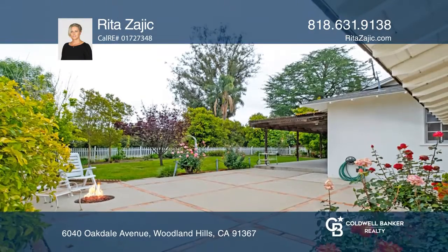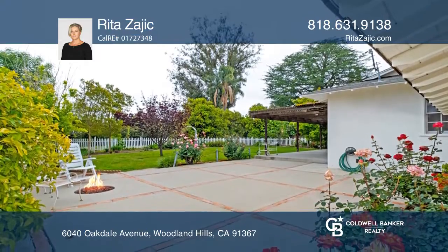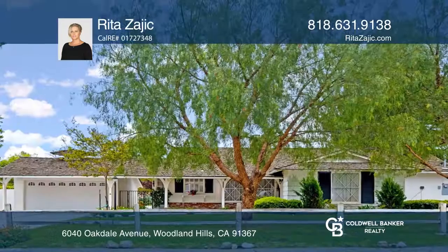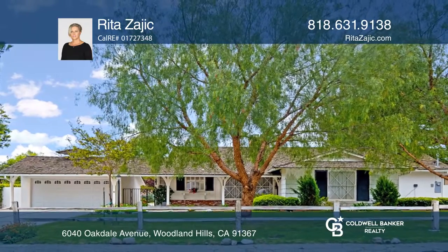You will enjoy the extra-large patio, gazebo, and beautifully maintained landscape in the front yard and backyard with several mature citrus trees. Call Rita Zayich to learn more.